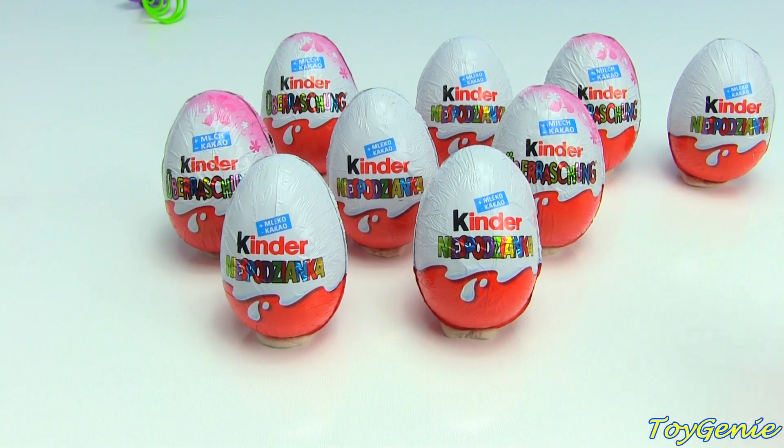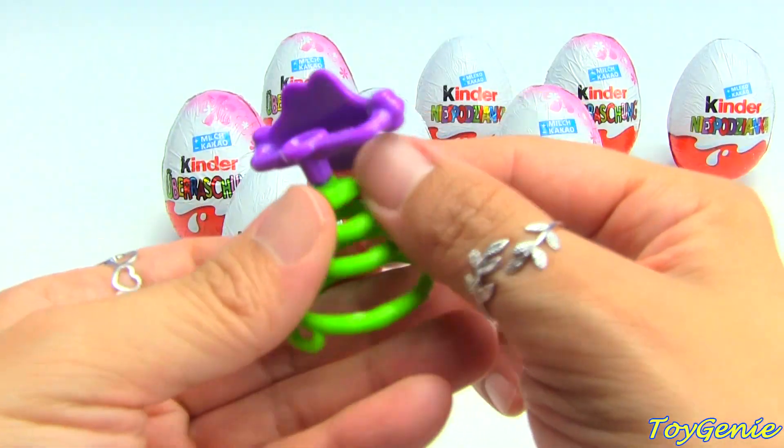It hopped over all the eggs - super fun!